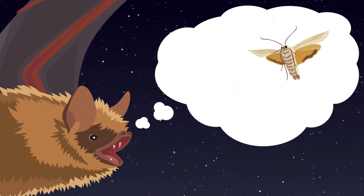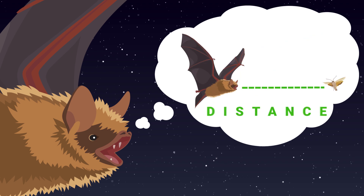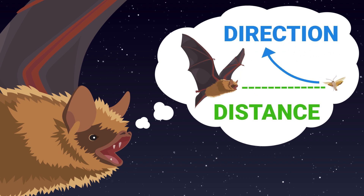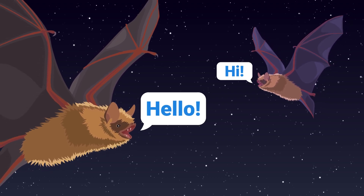Bats listen to their echoes to determine the size and texture of the object, how far away it is, and what direction the object is moving in. They also can use echolocation to communicate with other bats.